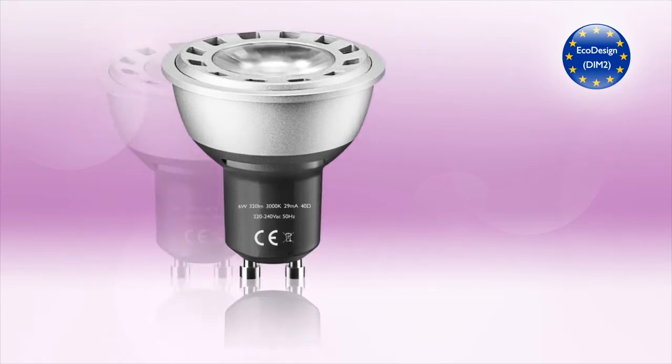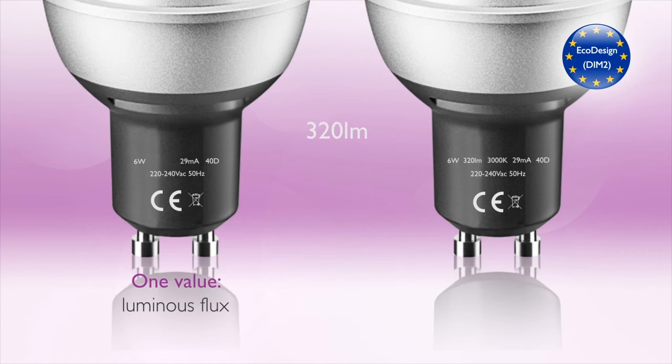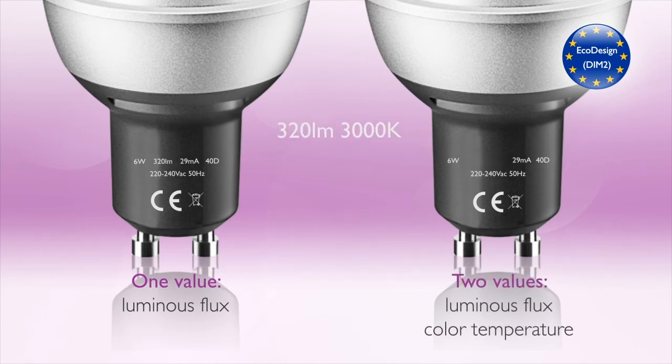If there is room for only one value, luminous flux will be provided. If there is room for two values, luminous flux and color temperature will be provided.